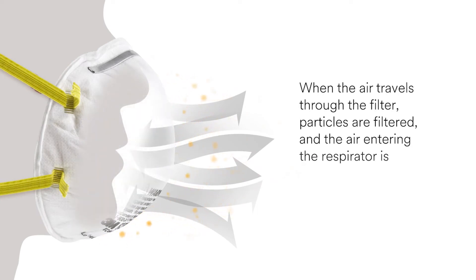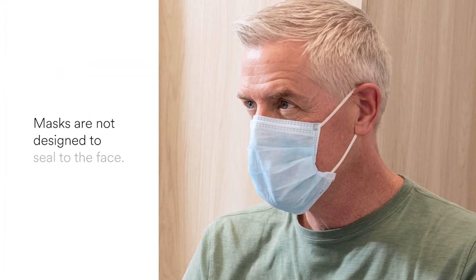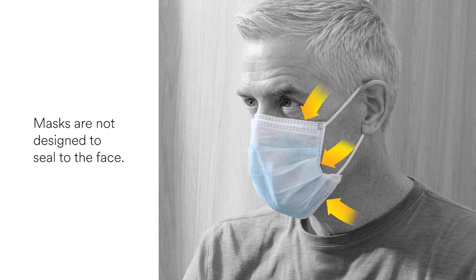When the air travels through the filter, particles are filtered and the air entering the respirator is cleaner than the air outside the respirator. It is important to note that masks such as surgical and procedure masks are not designed to seal to the face. They often have gaps at the sides, which means that more inhaled air will travel through gaps instead of through the mask.